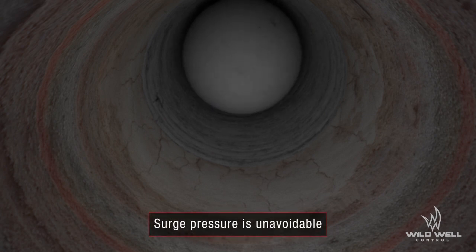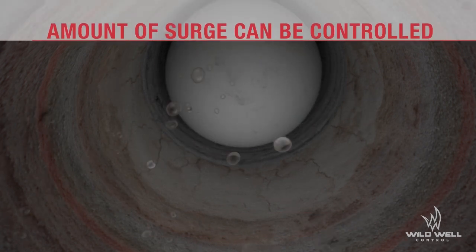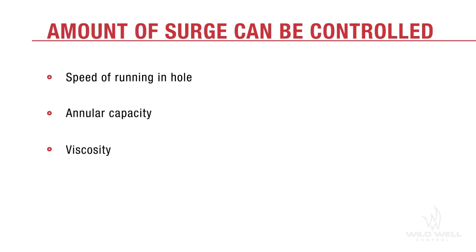While running casing down the wellbore, surge pressure builds and increases the bottom hole pressure of the wellbore. Surge pressure is unavoidable, but the amount of surge pressure is controllable. The three factors affecting surge pressure are how fast casing is run downhole, the clearance between the casing and the well wall, and the drilling fluid's viscosity.